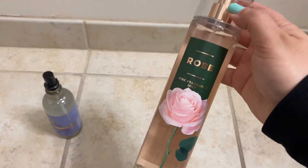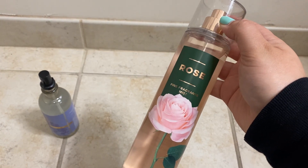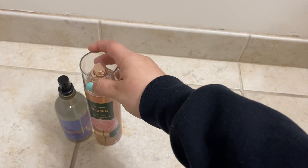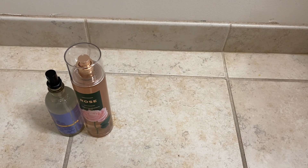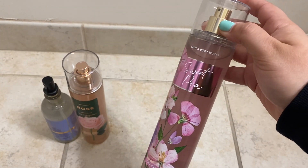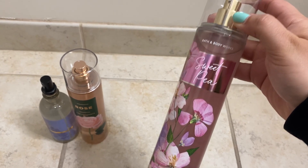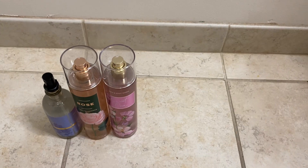Then I got Rose — this is a really nice, clean, perfumey floral scent. I really enjoy it; not everyone's going to like it, but it's one of my favorites to wear and I get so many compliments. I also got Sweet Pea — I usually get this every spring, so I grabbed one since it was on sale.